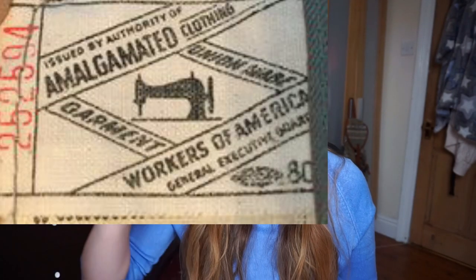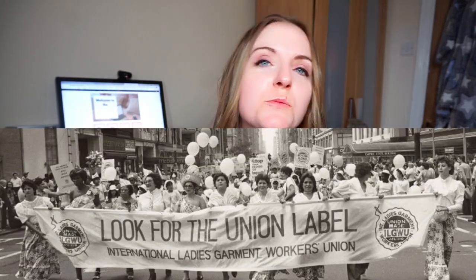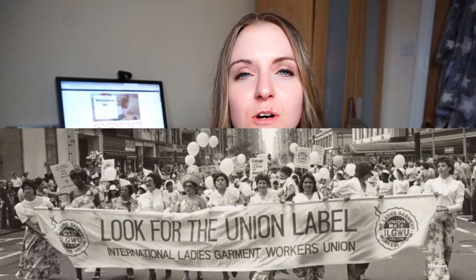If you come across the Amalgamated Workers label, it looks like a rectangle with a sewing machine on it, and that tells you the item of clothing is dated anywhere between 1930 and 1976, when that group dissolved and became a new group. The ILGWU — International Ladies Garment Workers Union — in a circle is the one I've come across the most. You get the letters at the top and then some letters underneath, and depending on what those letters are it tells you what decade the item is from. I'll link a simple downloadable chart below.